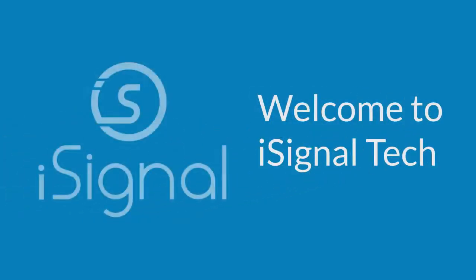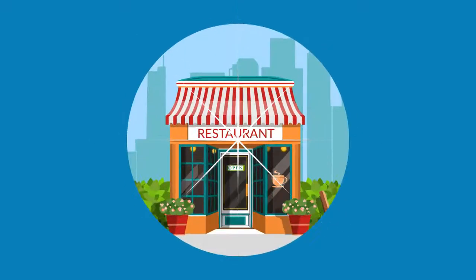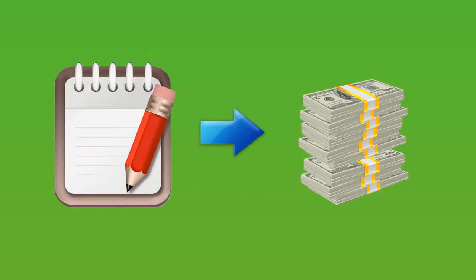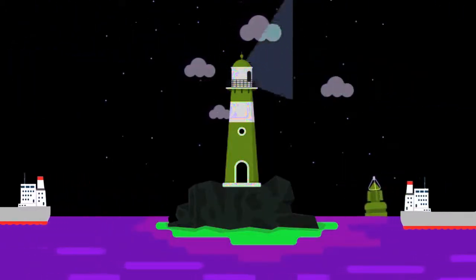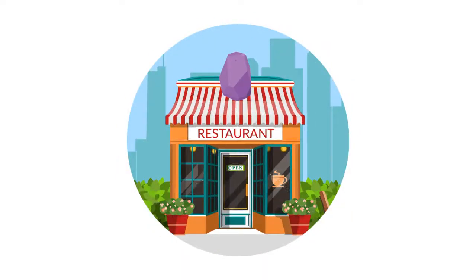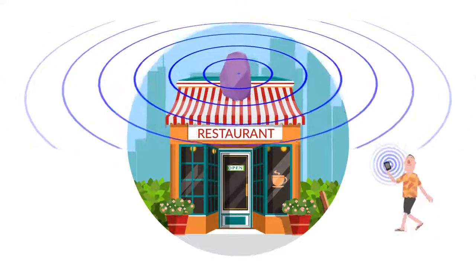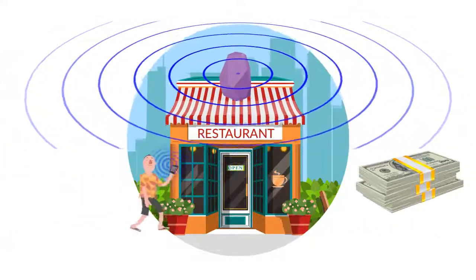Welcome to iSignal Technologies, technology partner for your hotel revenue. We have an ultimate solution to increase your hotel's revenue and decrease cost. Lighthouses at seashores send light signals to attract ships to reach the shore. Similarly, iSignals sends digital signals to people and attracts them towards your hotel again and again.